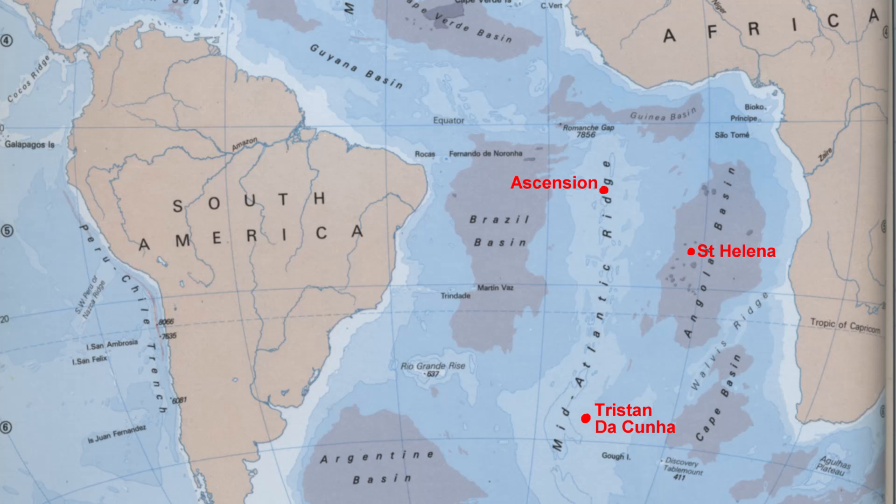The island of Centalina is located in the South Atlantic Ocean between Ascension Island and Tristan da Kuna. The nearest mainland is Namibia, about 1,200 miles to the east.